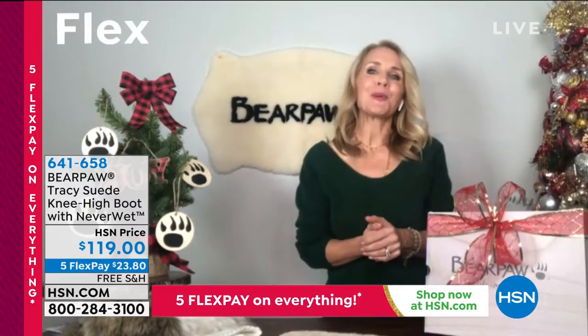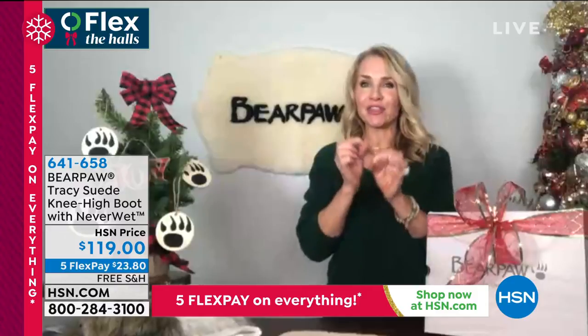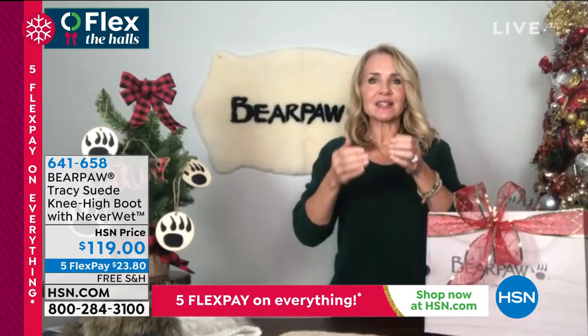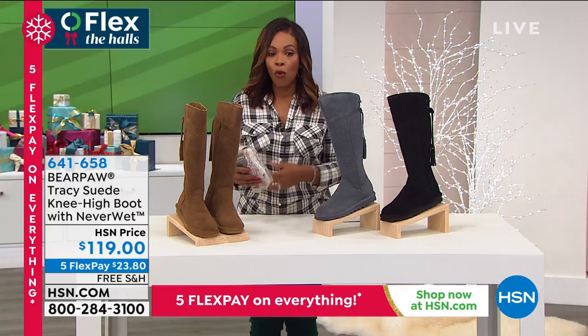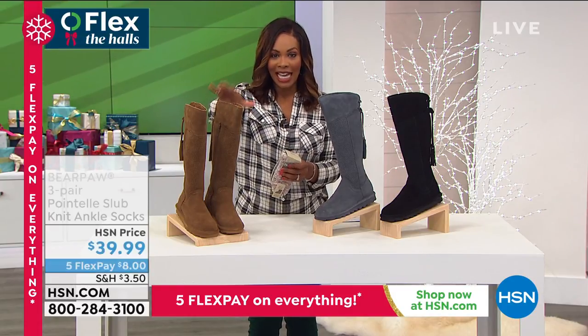If you have a thinner calf, this is really nice as well — it goes up the leg and the suede has structure rather than being slouchy, so it's very accommodating. Make sure you get yours — the item number for the Tracy is 641658.